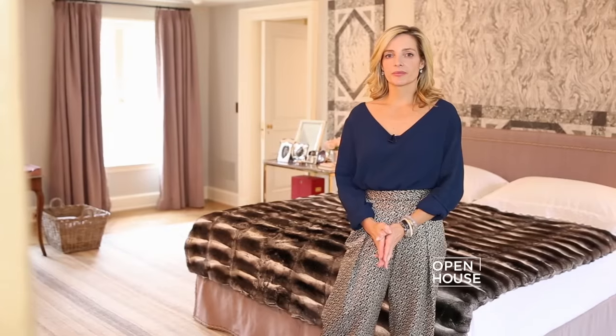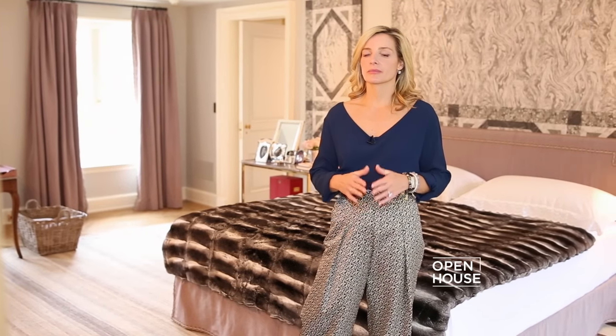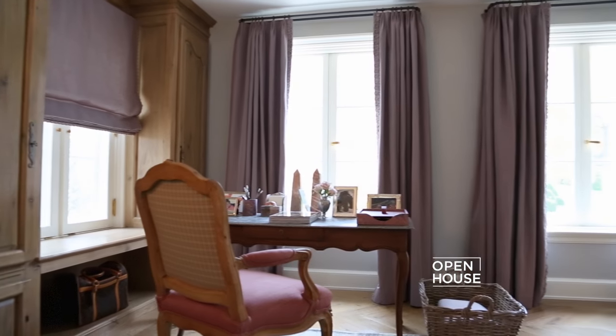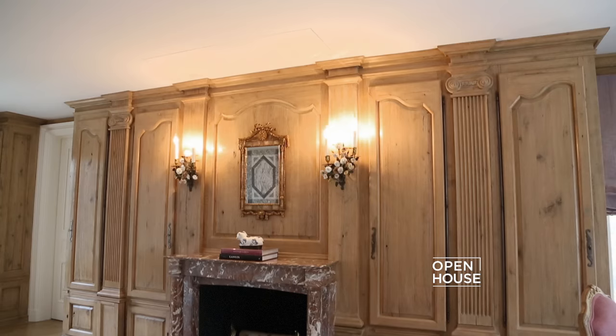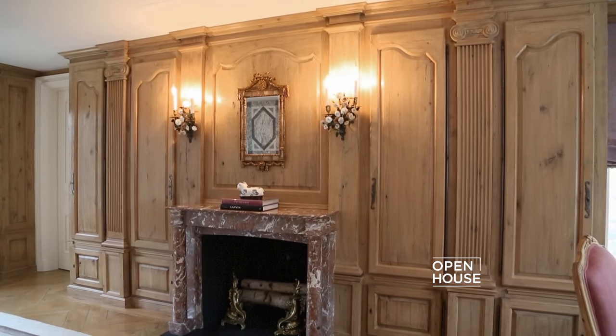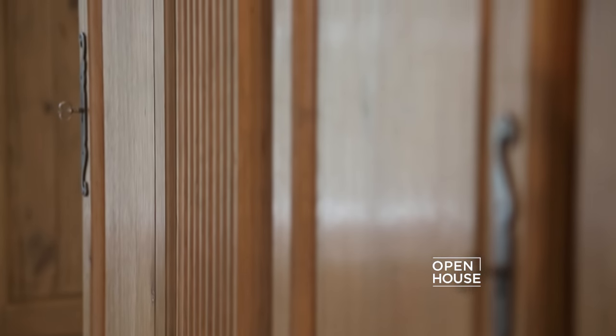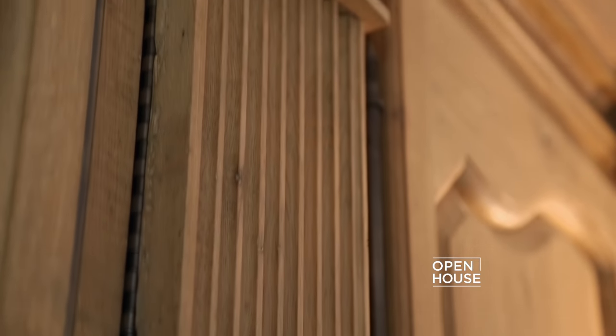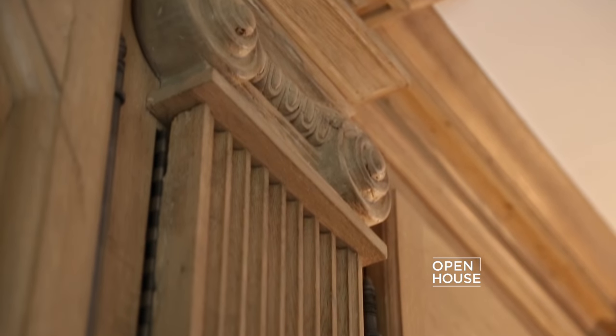In our bedroom I wanted to have a sense of complete tranquility, which I achieved through the color scheme — the mauves I found to be incredibly soothing. My favorite design element of this bedroom is the wall of cabinetry. I used antique wood and beautiful iron hardware to give it a sense of time and permanence.